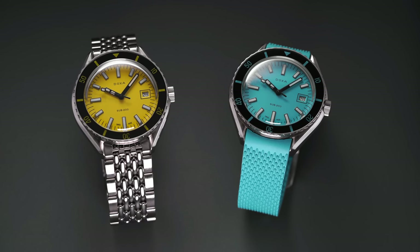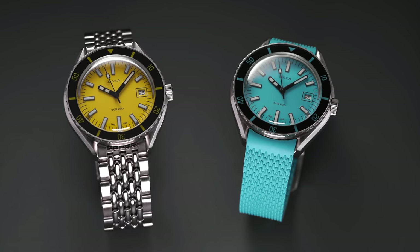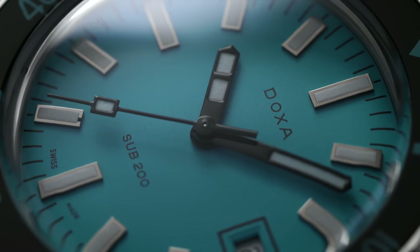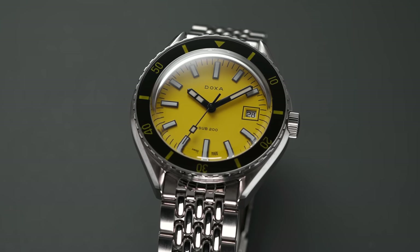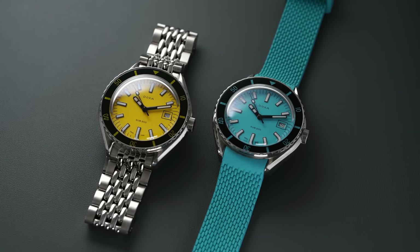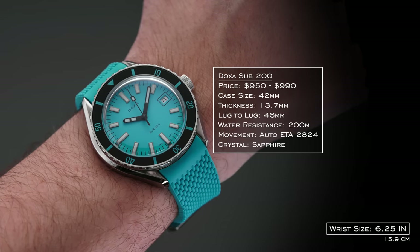For the last category — the tropical environment — I'm looking at water resistance, though it doesn't need to be a full dive watch. Comfortable in hot weather, so probably no leather straps, rubber straps and bracelets only, and leaning into bright colors. To begin, we have the Doxa Sub 200 — the entry-level Doxa, not leaning into the full dive watch pedigree but about the looks. Available in a wide variety of dial colors in a playful tone. Priced just under $1,000 ($950-$990), 42mm wears closer to 40.5-41mm, 200 meters of water resistance, ETA 2824 movement.